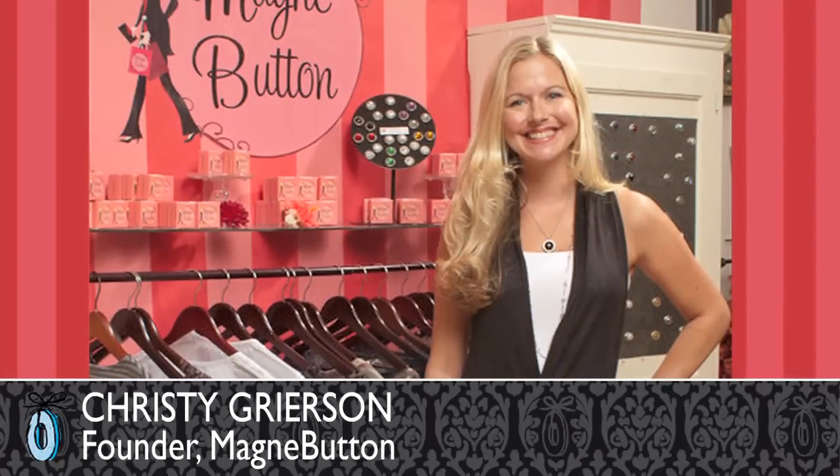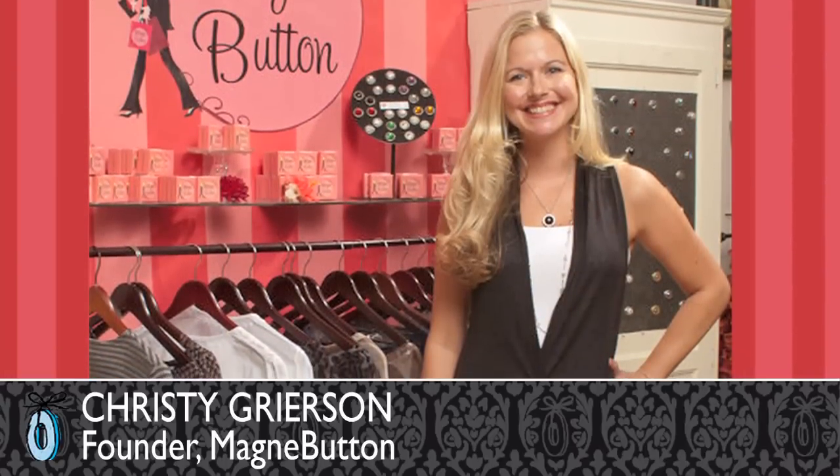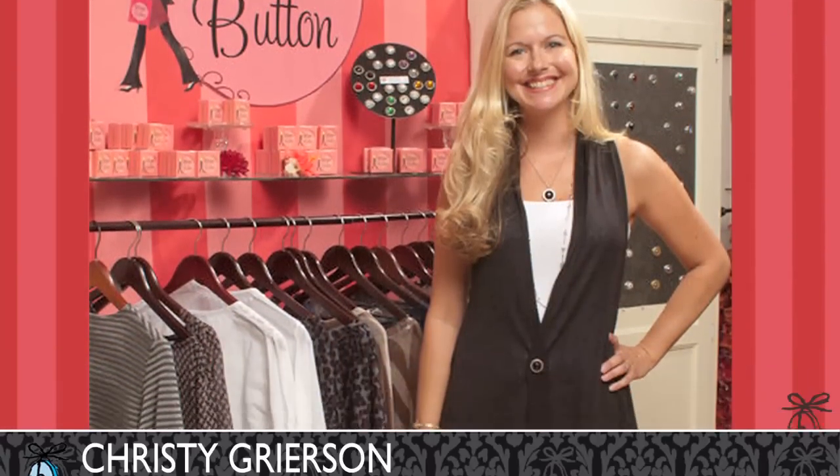The founder, Christy Grierson, knows the battles that women fight with their clothing because she owns her own clothing boutique in Southern California.